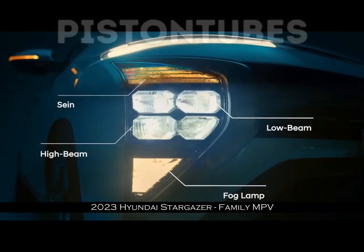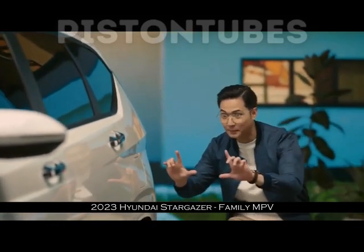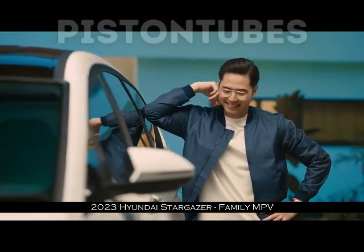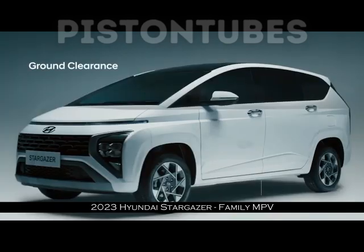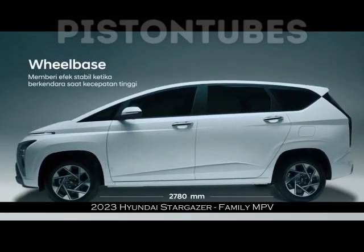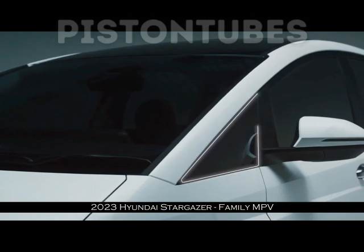Bicara harga, mobil ini pun tidak beda jauh dari kompetitor LMPV dengan rentang 243,3 juta rupiah hingga 308,1 juta rupiah OTR Jakarta. Dengan berbagai keunggulan tersebut, wajar kalau Stargazer langsung masuk daftar enam besar mobil terlaris di Indonesia. Angka penjualannya selama Agustus tahun 2022 tembus 3.955 unit.